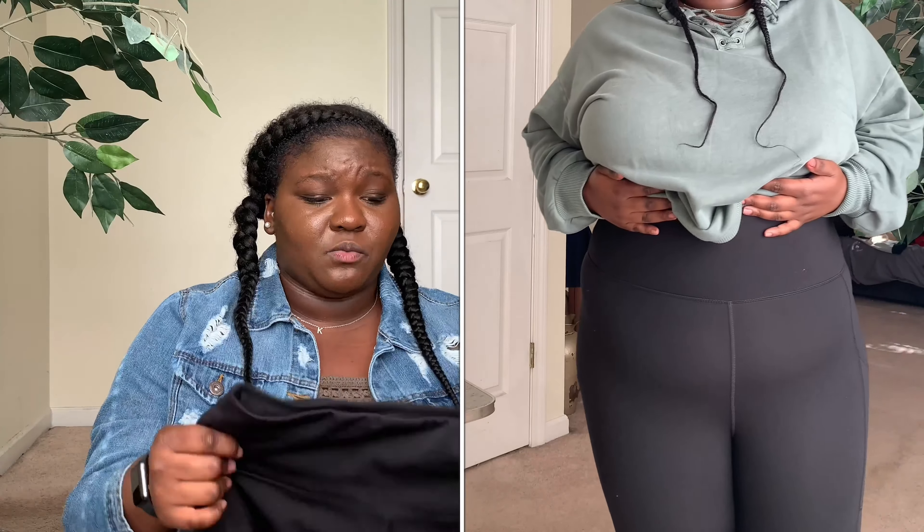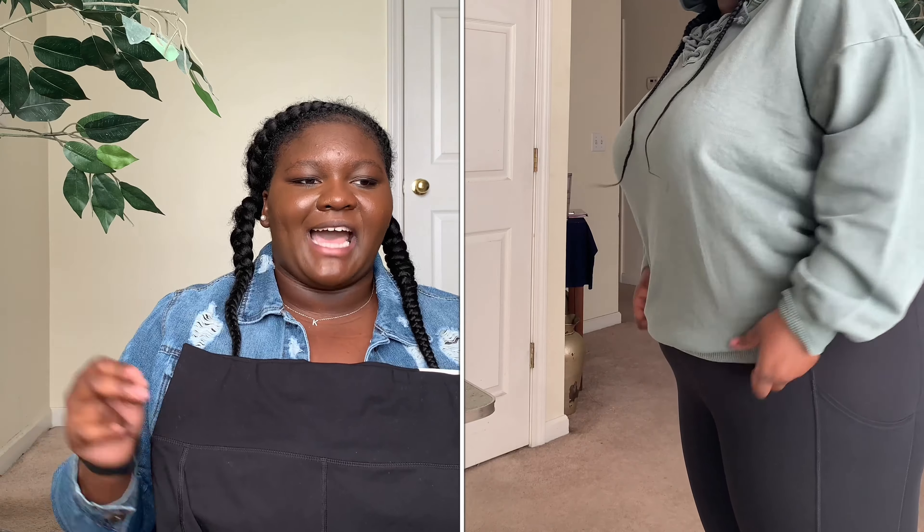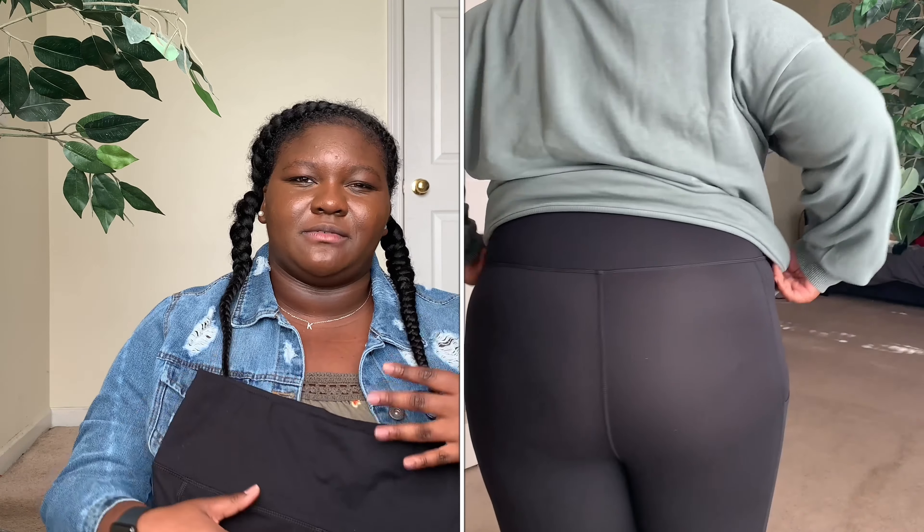The next thing I got was the everything pocket leggings in an extra large, since I've never shopped their leggings before. I figured if they fit too big I could still wear them as lounge pants. These fit great though! The waistband is a lot — when I saw it I was a little concerned because high waistbands with leggings can look really weird depending on your height, but when I tried them on I was like, okay American Eagle, I see you.